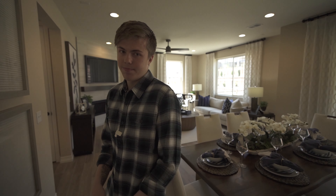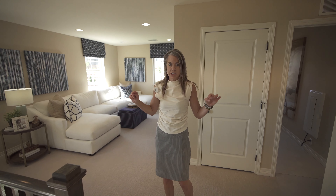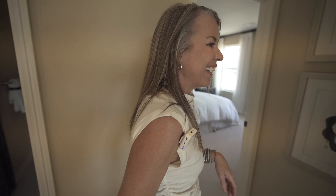Let's head upstairs. Courtney Murphy, Denver Metro Realtor, with you to finish up this tour. We're going to go fast because there's a whole group of people coming. We're going to start off by going this way.